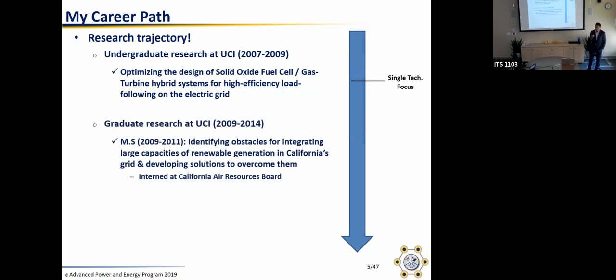Going into graduate school around 2009, this was just after the first renewable portfolio standards and decarbonization goals were set in California. There was a lot of talk about: if we have a 20% or 33% RPS, how is the grid going to handle that? So my master's was basically looking at identifying the obstacles on the grid for integrating a lot of renewables, and evaluating the effectiveness of different solutions. I also interned at the California Resources Board. The main theme is I went from a single technology focus to looking at a suite of technologies integrated into one infrastructure — the electricity infrastructure.